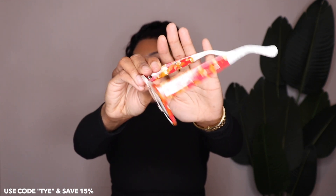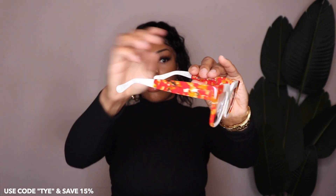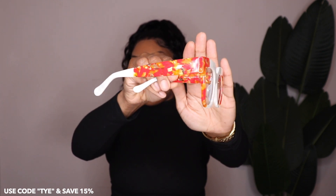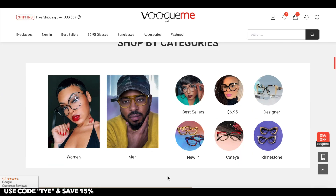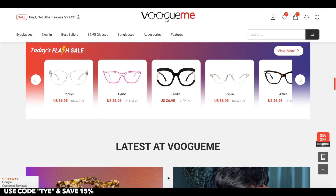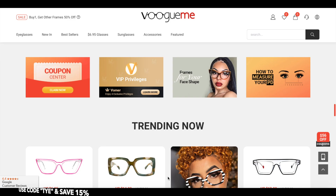Definitely use my exclusive discount code, which is on screen and will also be down below — click that link and it'll take you right to the website. Let me know what your favorite pair was, and let me know if you wear blue light glasses, because they were new to me until the end of 2020. For 2022, we are going to protect our vision — tunnel vision. Thank you for watching this video and I will see you in the next one. Bye.